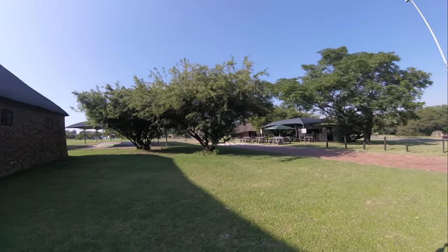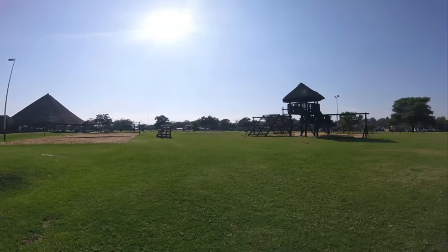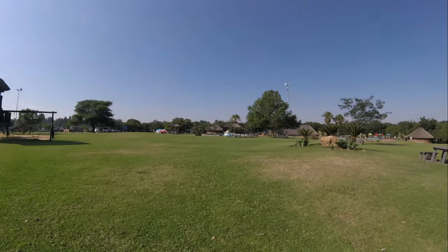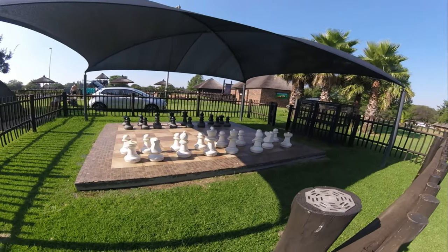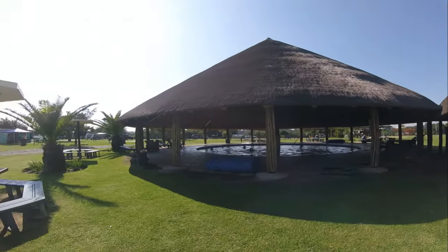Klipdrei is situated along the Klip River in Rothdien, only about an hour's drive away from Johannesburg. They have 300 camping units available, all with electricity and ablution facilities. They also have chalets available and are open to day visitors.